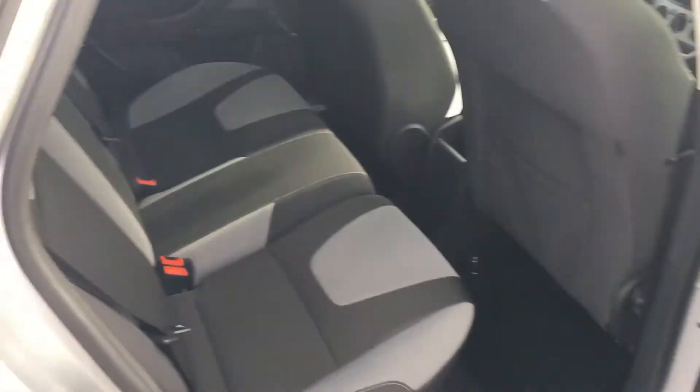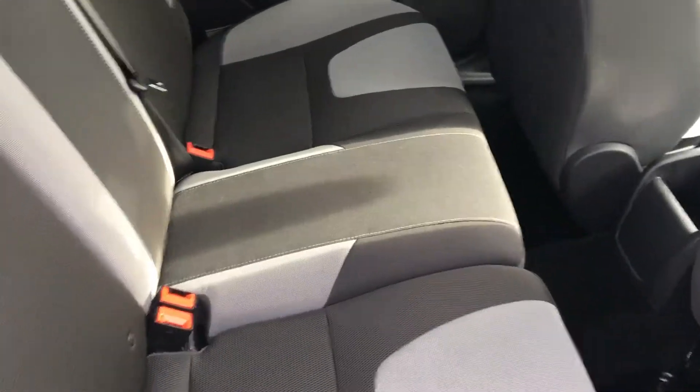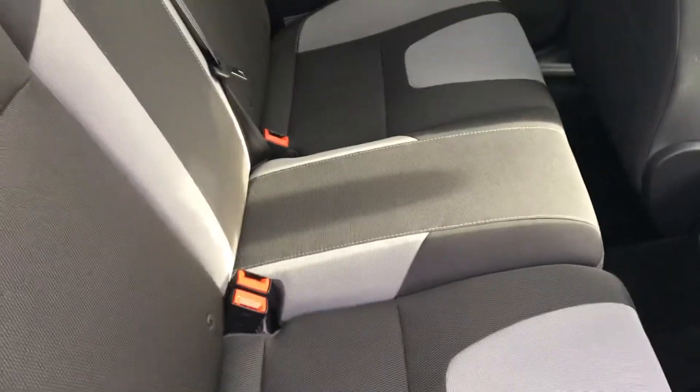Looking into the rear of the car, it's got a lovely cloth upholstery, lots of space, very comfortable, lots of headroom for passengers and children, and you've also got ISOFIX fittings for your child seats.